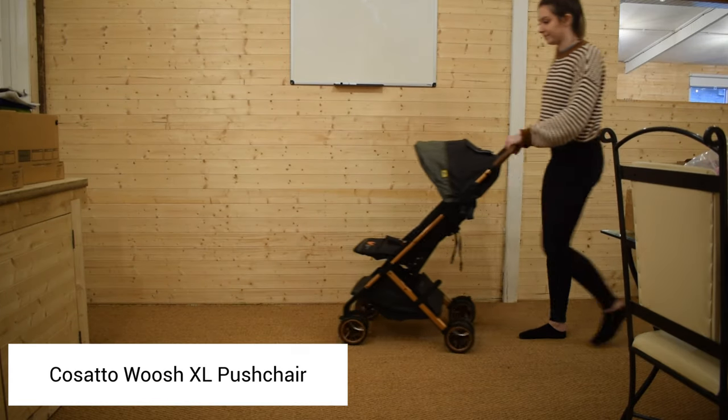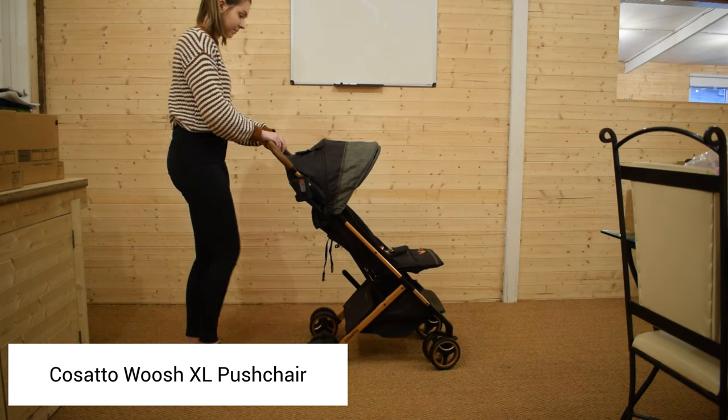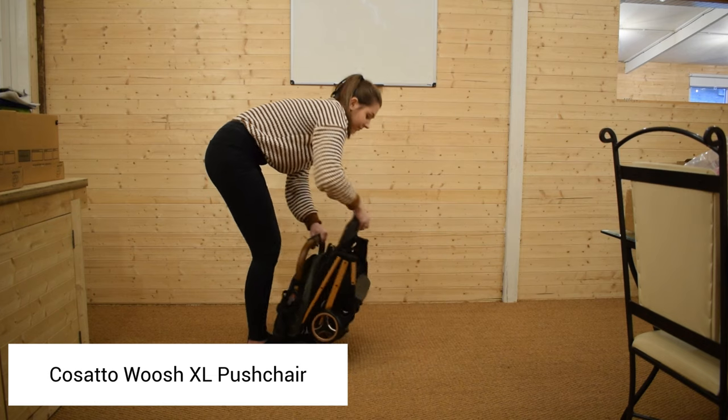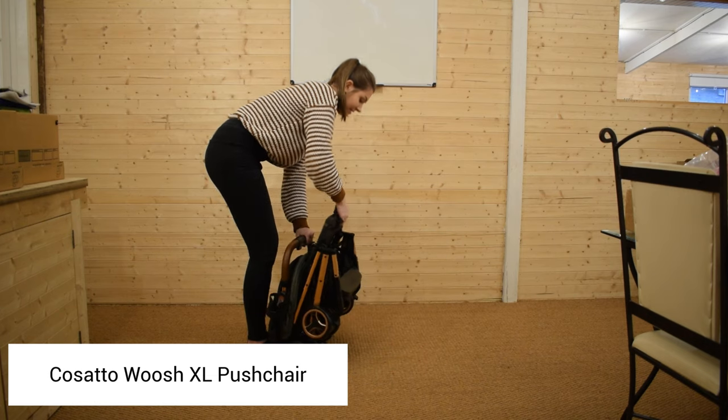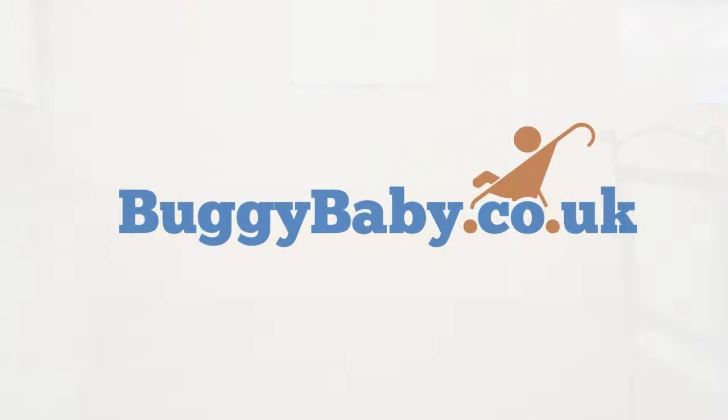We love the way the quick and easy one-handed concertina fold is very simply activated. You literally push the button on the handle, you twist and it collapses with a push. You're welcome.